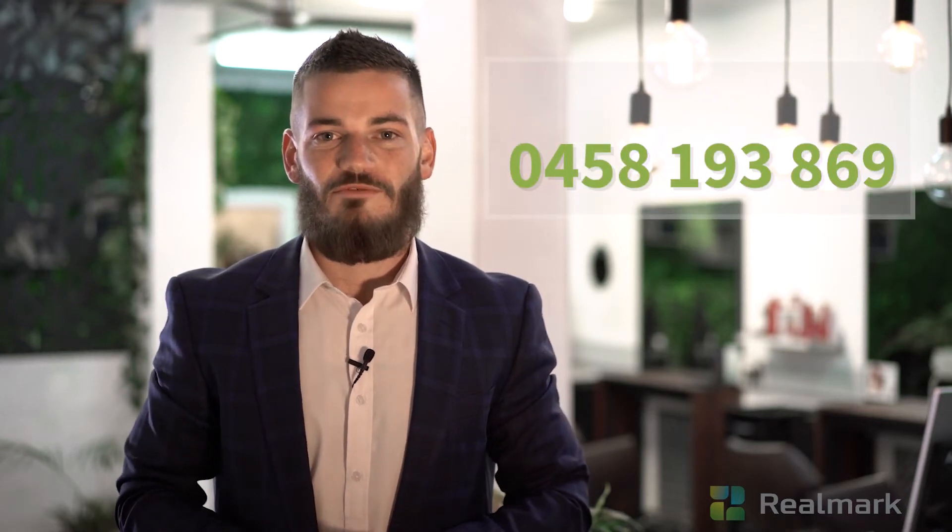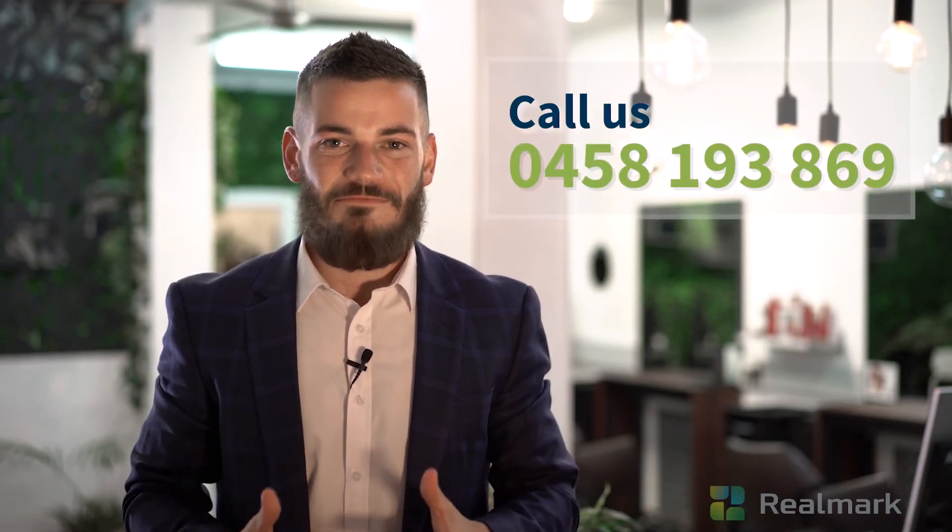Thank you for joining me on this week's Quick Tip. If you need any assistance from a real estate perspective, please don't hesitate to contact me, Jordan James.